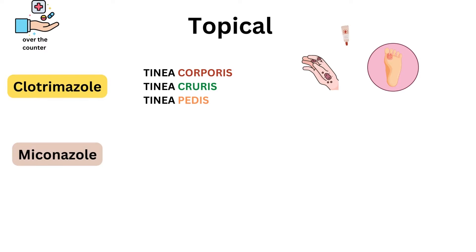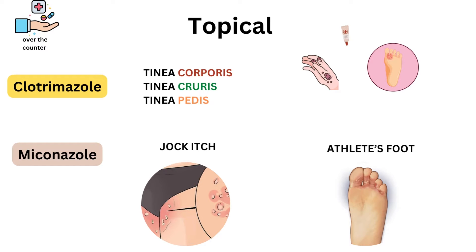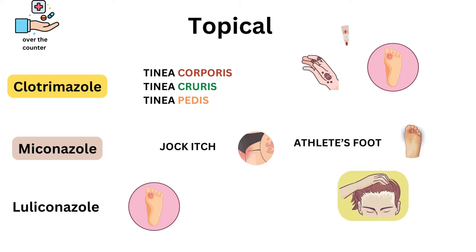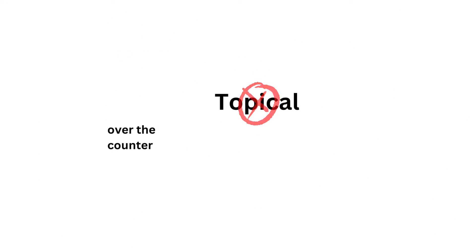Another common antifungal is miconazole cream. People use miconazole to treat ringworm, jock itch, and athlete's foot. It comes as a cream, powder, tincture, or spray. People apply miconazole twice per day, and symptoms usually clear up within two to four weeks. There are also other topical options like luliconazole for tinea pedis, ketoconazole shampoo for scalp infection, and sertoconazole for tinea cruris. Some tinea infections do not respond to topical treatments, and doctors may prescribe stronger medications.